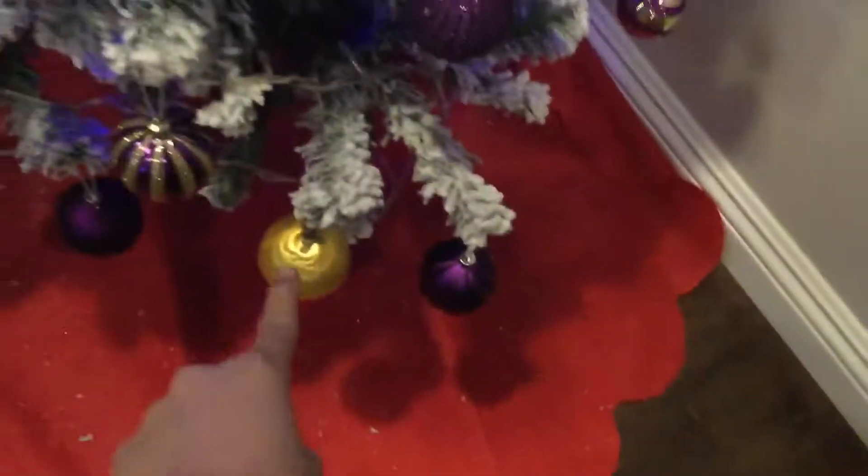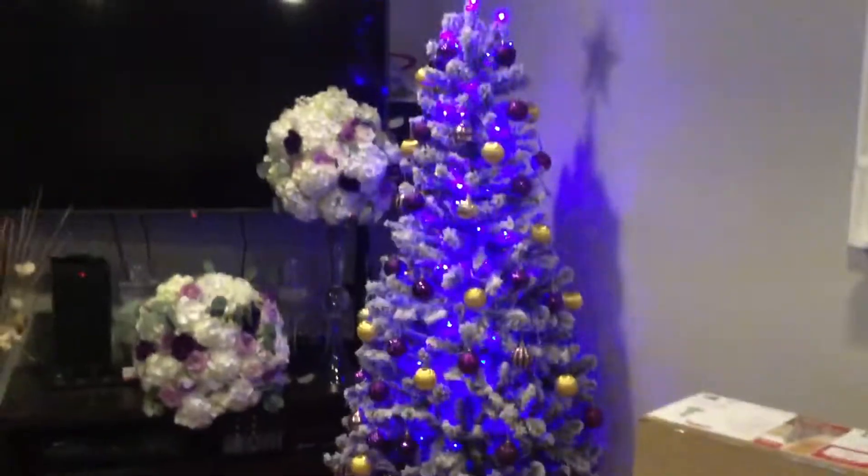I have the golden thingy, the flashy thingy, the purple thingy, the white snow, the star that I already mentioned earlier — all of this stuff. It looks so good.